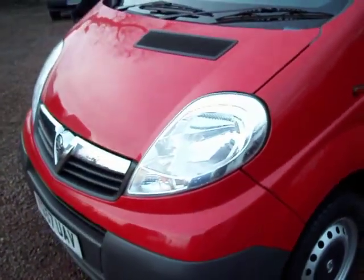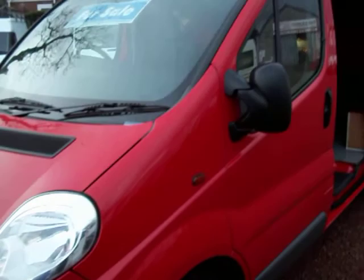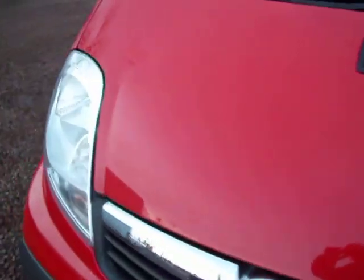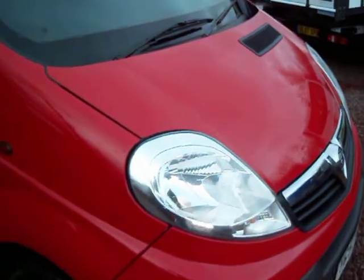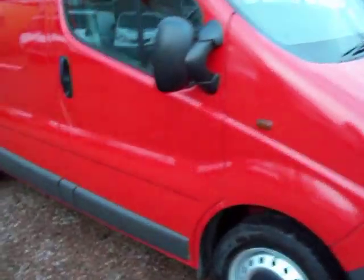The 2700 number that I mentioned earlier relates to the gross vehicle weight, so it's 2.7 tons gross. By gross, that means the maximum weight of the van plus its maximum payload can be no more than 2.7 tons. But it's a 2 litre turbo diesel, 115 horsepower, factory red.